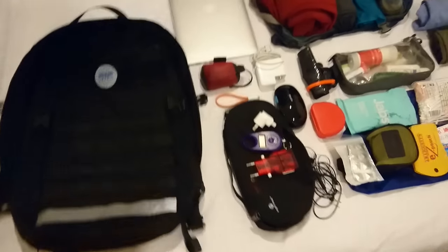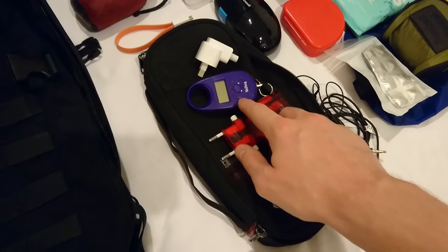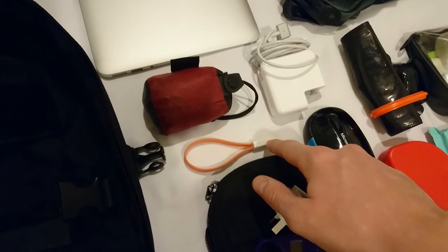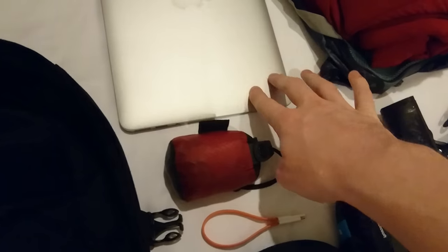In terms of electronics, I've been taking my adapter, my bag weighing scale, headphones, a mouse, an extra USB cable, my day bag, the Mac charger, and the Mac.